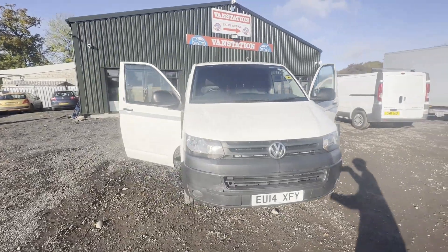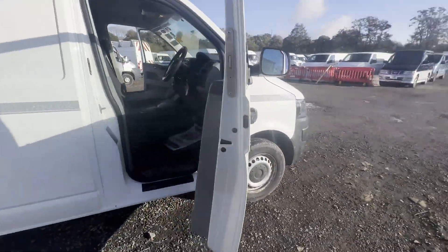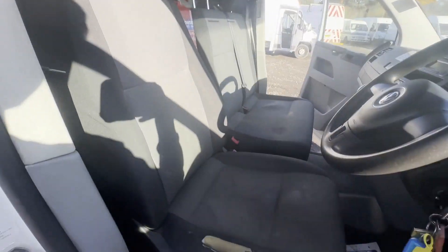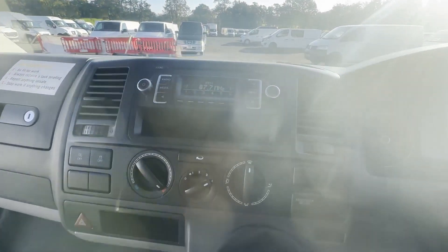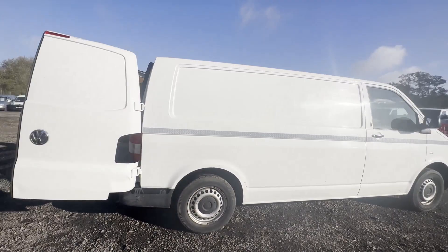2014 Volkswagen Transporter T3, 2.0 TDI, long MOT, one owner, bargain. Body: white panel van. Mileage: 138,530. MOT until 18th of January 2024. Engine: 1968cc, 2.0 TDI, 114 PS. Transmission: 5-speed manual, front-wheel drive.